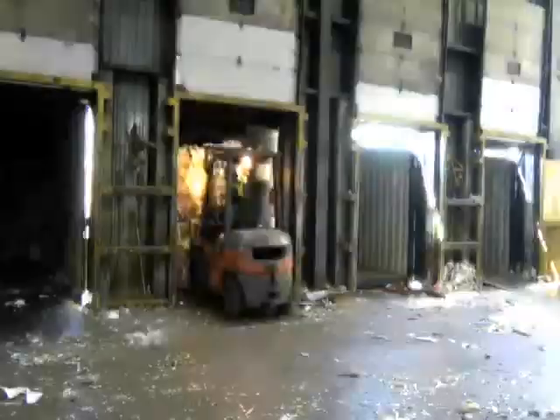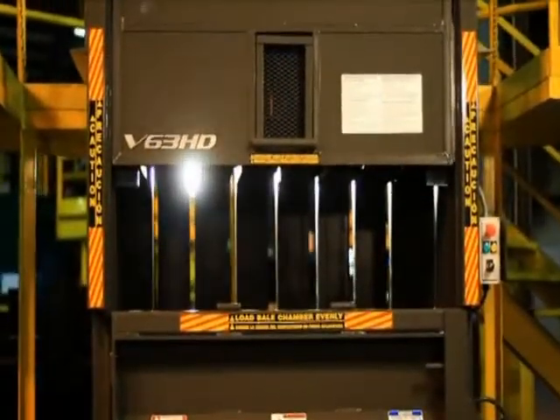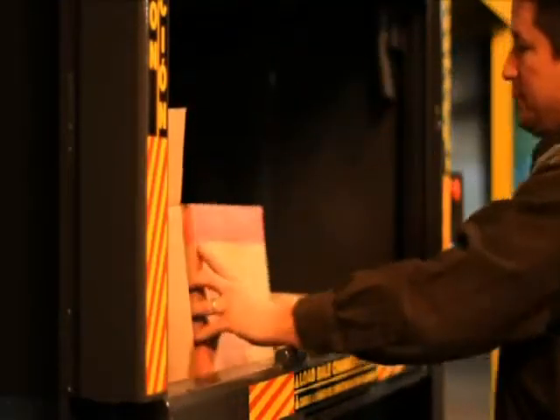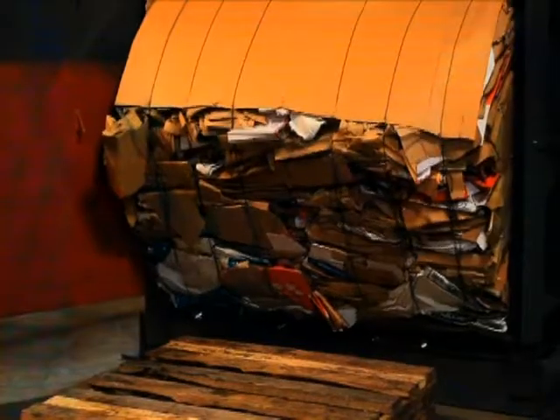Different styles and sizes of baling equipment can be utilized. Here is an example of a downstroke baler with a bale ejection system being loaded. Once full, the contents are compressed, tied off, and the bale is ejected.